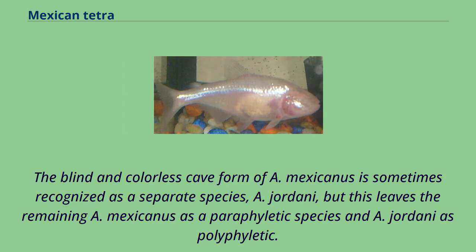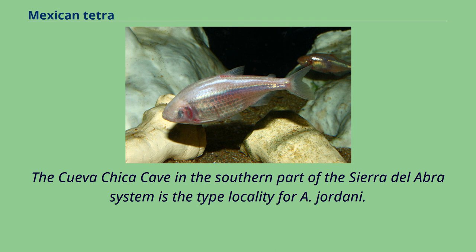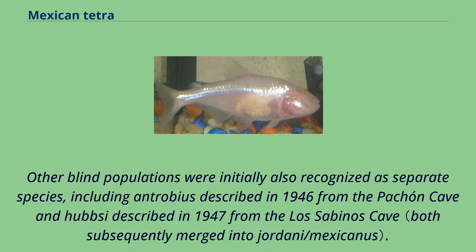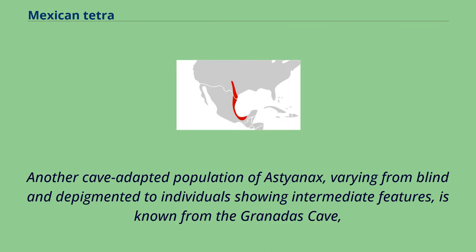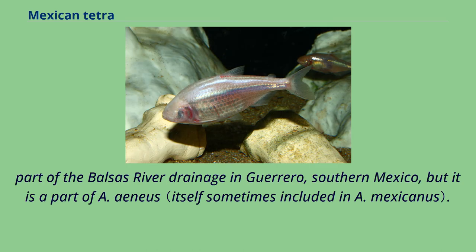The blind and colorless cave form of A. mexicanus is sometimes recognized as a separate species, A. jordani, but this leaves the remaining A. mexicanus as a paraphyletic species and A. jordani as polyphyletic. The Cueva Chica cave in the southern part of the Sierra del Abra system is the type locality for A. jordani. Other blind populations were initially also recognized as separate species, including Antrobius described in 1946 from the Pachón cave and Hubbs described in 1947 from the Los Sabinos cave. The most divergent cave population is the one in Los Sabinos. Another cave-adapted population of Astyanax, varying from blind and depigmented to individuals showing intermediate features, is known from the Granadas cave, part of the Balsas River drainage in Guerrero, southern Mexico.